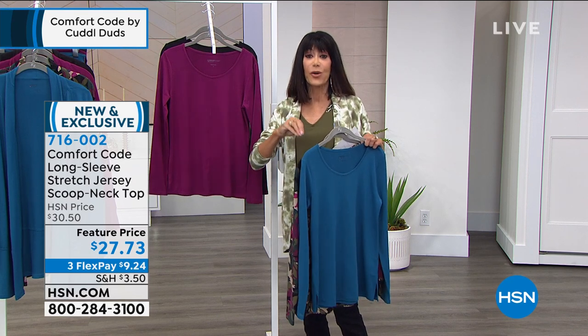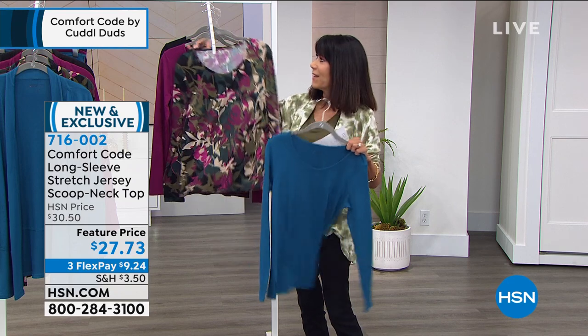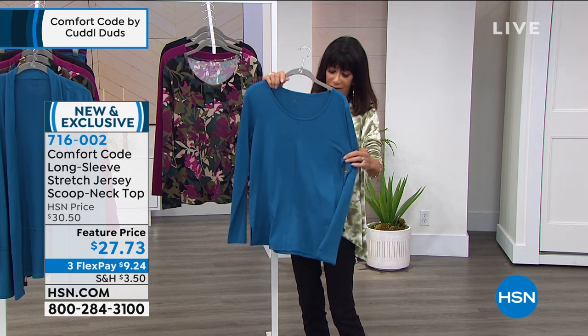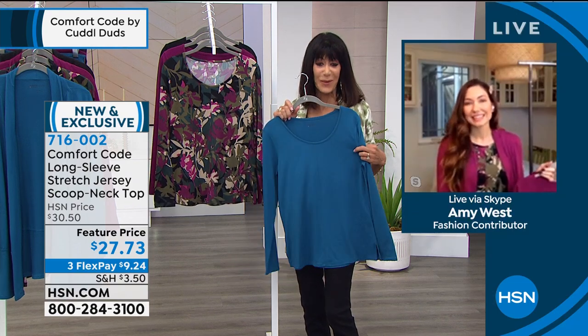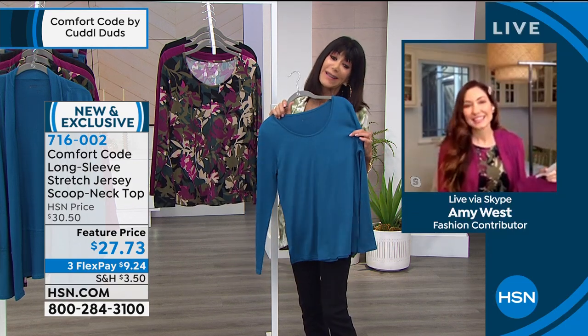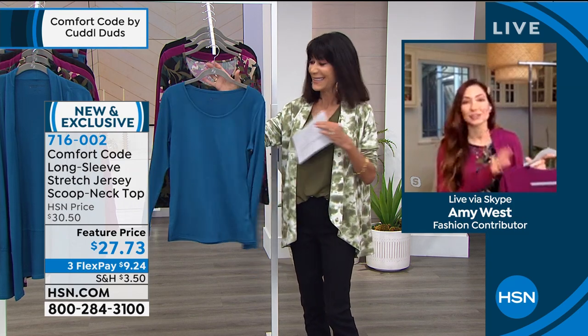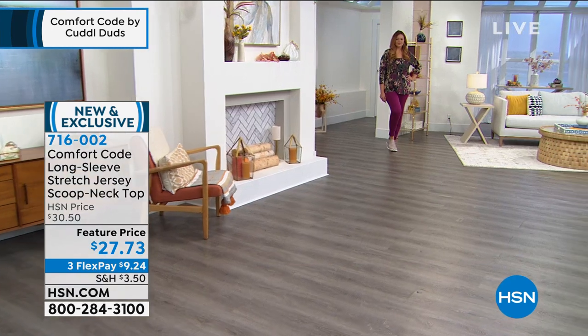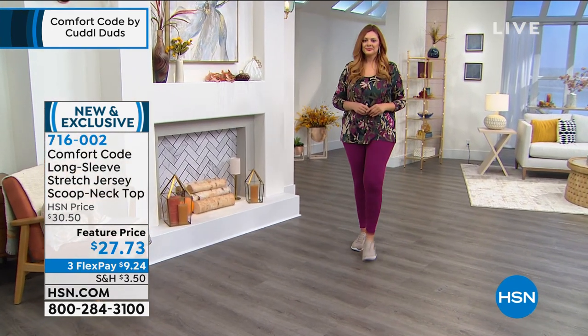In the 3X it's about 29 and a half inches in length — super, super comfy. Welcoming guest Amy West. Good morning, Amy. This is the one we'll be living in — your go-to essential piece. Great for layering, wonderful as a standalone piece, easy to throw a topper on. What a fabulous go-to — you're going to want every color.